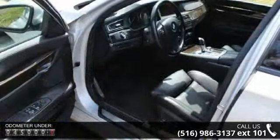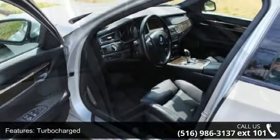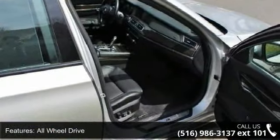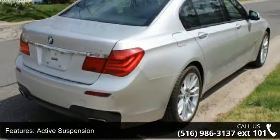Enjoy these notable features: turbocharged, all-wheel drive, air suspension, active suspension, power steering, 4-wheel disc brakes, aluminum wheels, HID headlights, headlights auto-leveling, and fog lamps.